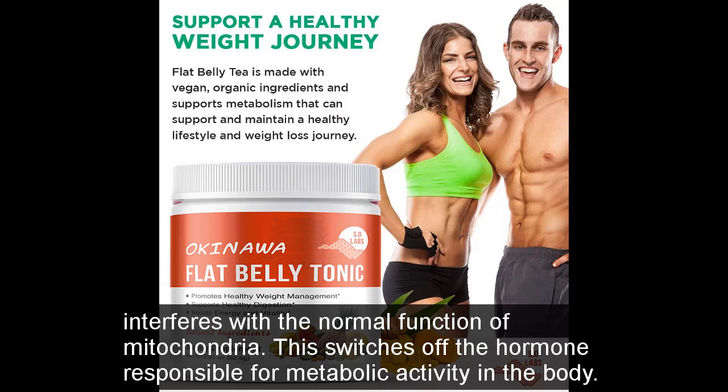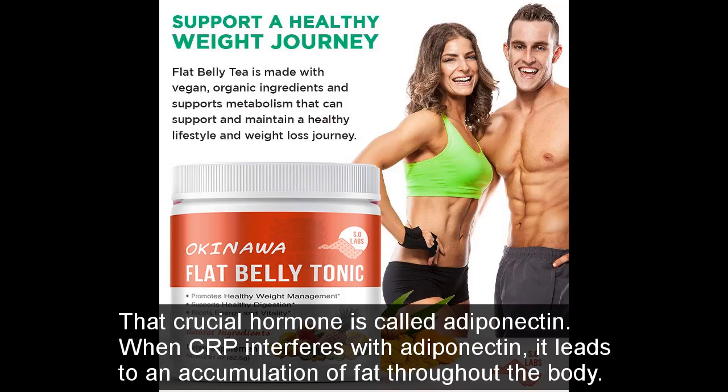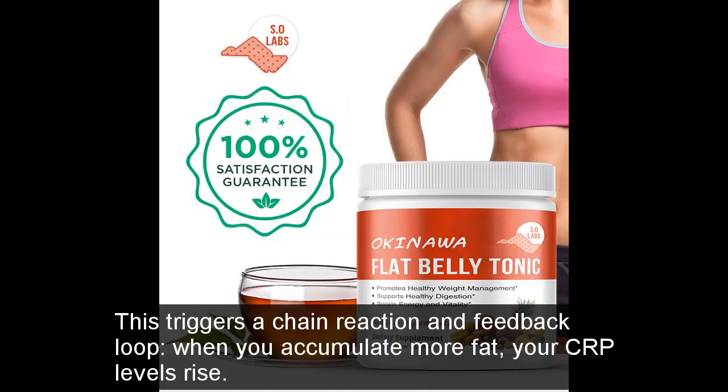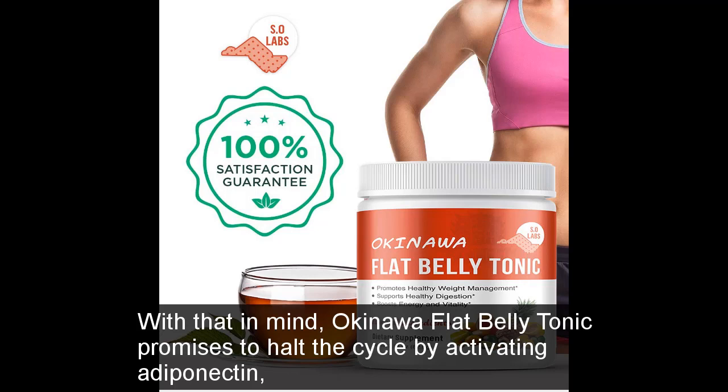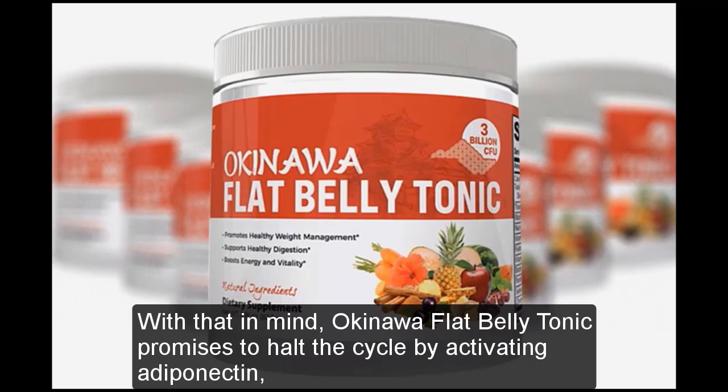This switches off the hormone responsible for metabolic activity in the body — that crucial hormone is called adiponectin. When CRP interferes with adiponectin, it leads to an accumulation of fat throughout the body. This triggers a chain reaction and feedback loop: when you accumulate more fat, your CRP levels rise, and rising CRP levels interfere with adiponectin, causing further weight gain. With that in mind, Okinawa Flat Belly Tonic promises to help break the cycle by activating adiponectin, balancing CRP, and helping you lose weight.